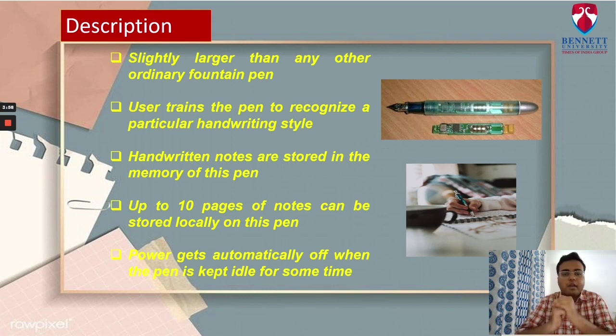The pen is plugged into an electronic inkwell. Text data is transmitted to a desktop computer, printer, modem, or to a mobile telephone to send files electronically. Up to 10 pages of notes can be stored locally on the pen. A tiny light at the tip allows writing in the dark. When the pen is kept idle for some time, power gets automatically turned off.